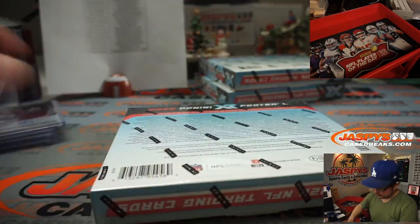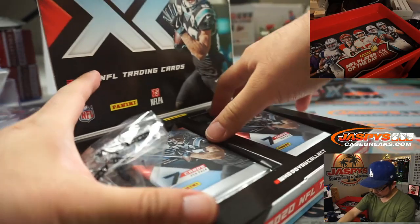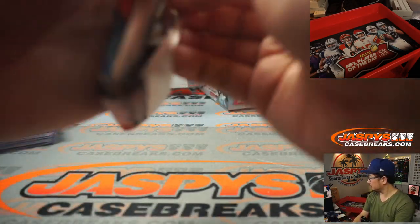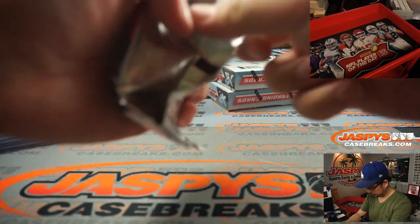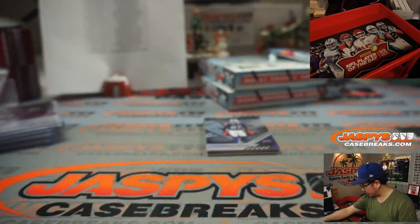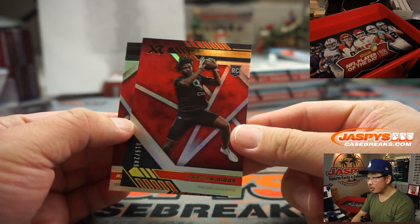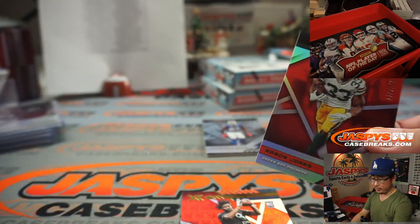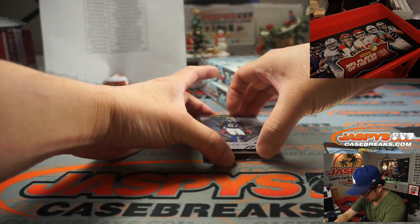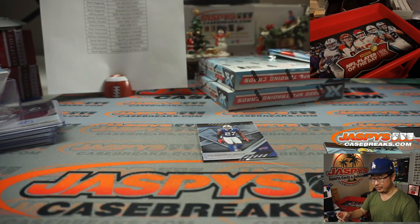All right, three more to go. Zach Moss, Devontae Adams, Trayvon Diggs to 249, and Aaron Jones to 249. Lynn Bowden Jr. Vortex Relic to 75 from my Raiders — what could have been with Lynn Bowden Jr. Christian gets that one.